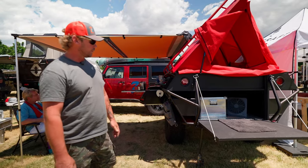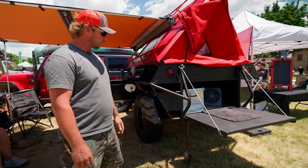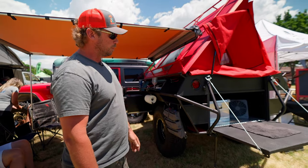This is more of an extreme hardcore off-road trailer. Got the rock sliders mid-height, lower, and it's full open storage underneath.